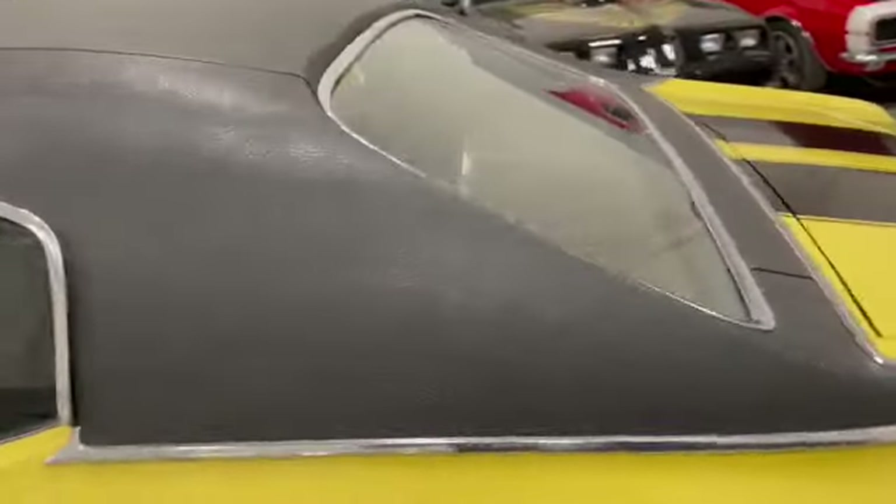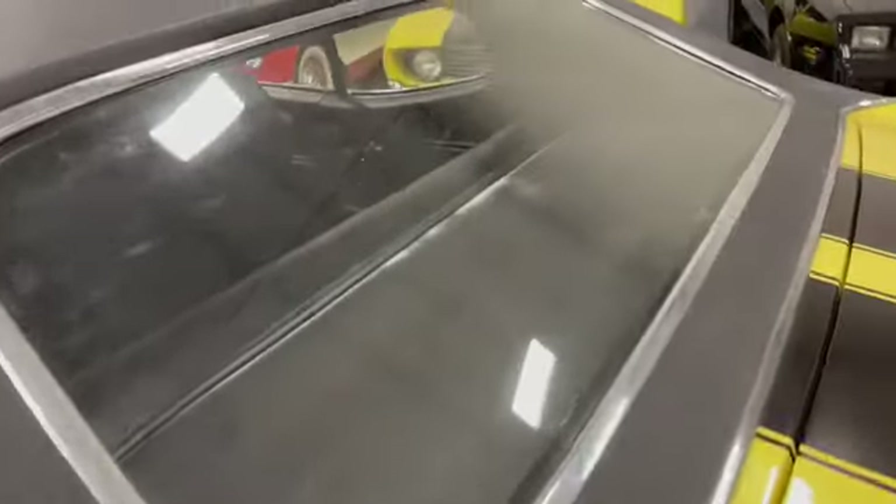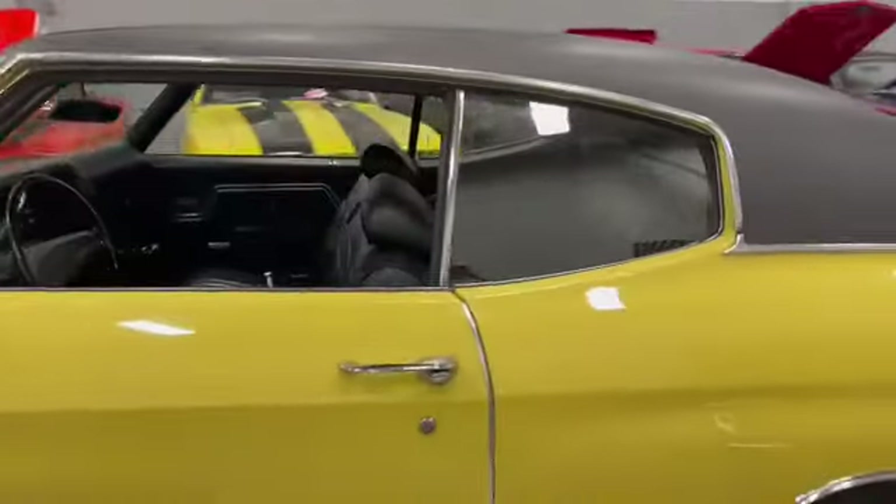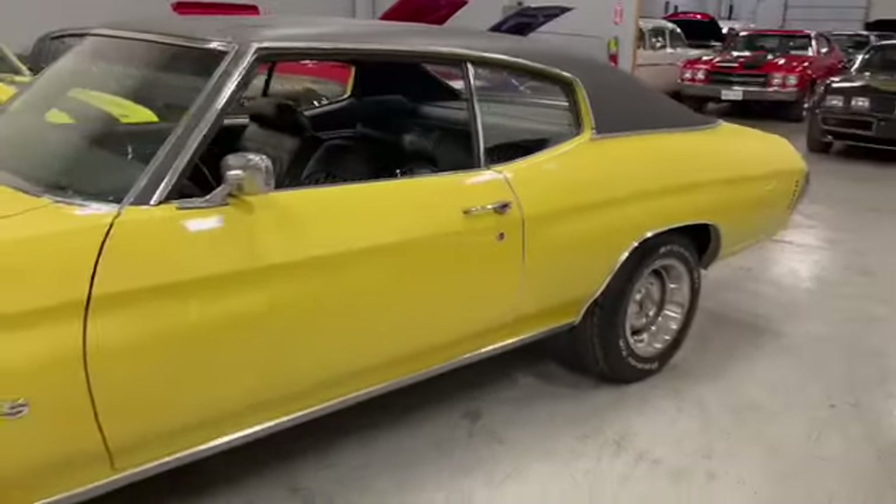Look at the chrome. Glass on the rear is in great shape. Weather stripping, like I said, is good. We'll go to the other side.